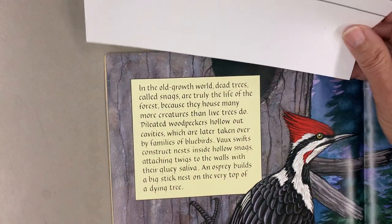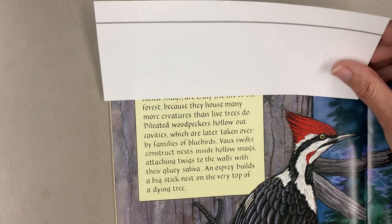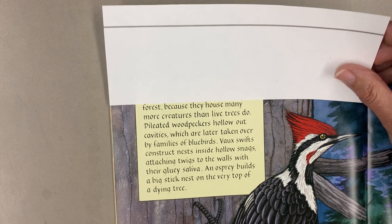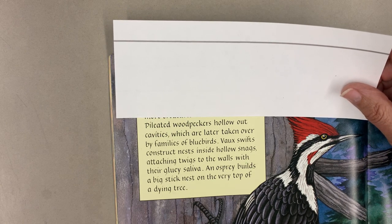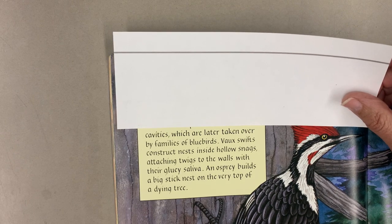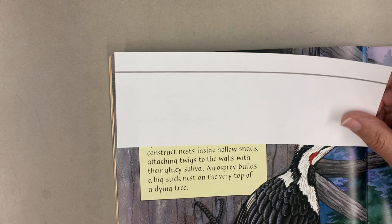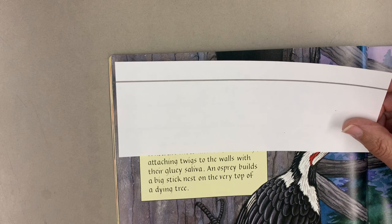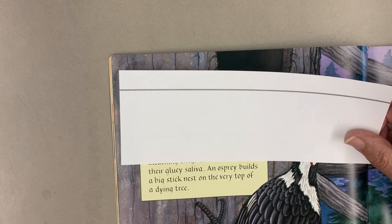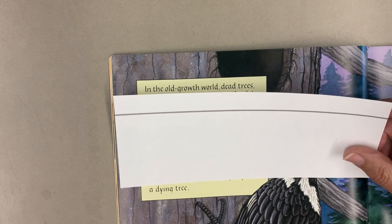In the old-growth world, dead trees called snags are truly the life of the forest because they house many more creatures than live trees. Pileated woodpeckers hollow out cavities, which are later taken over by families of bluebirds. Vaux's swifts construct nests inside hollow snags, attaching twigs to the walls with their gluey saliva. An osprey builds a big stick nest on the very top of a dying tree.